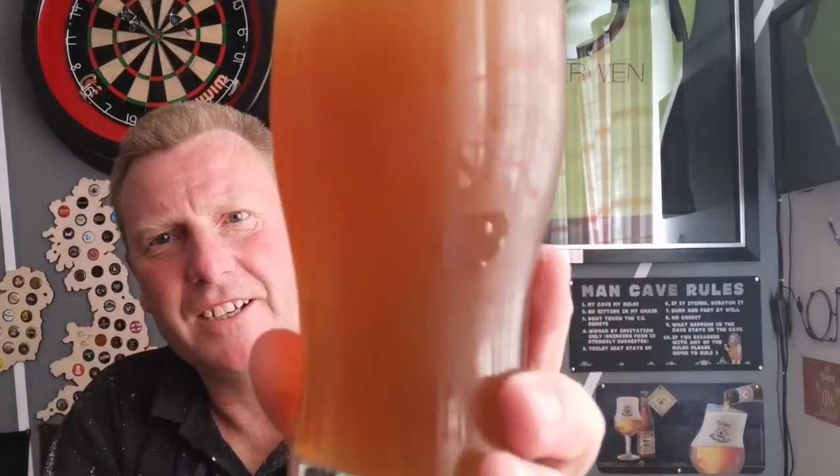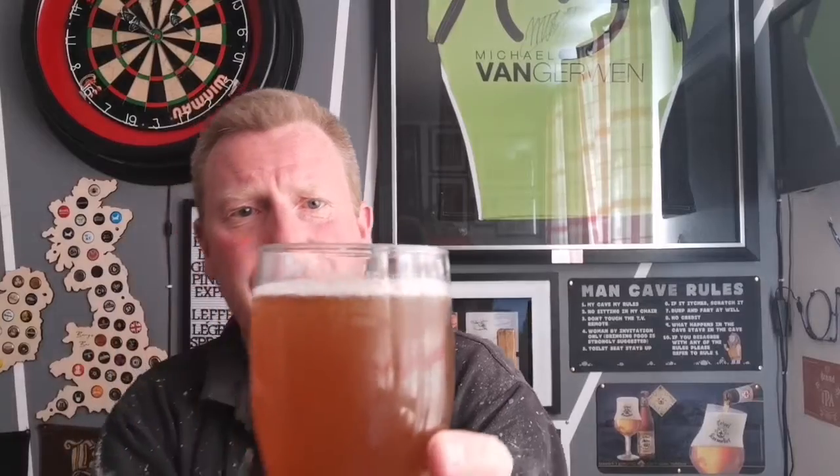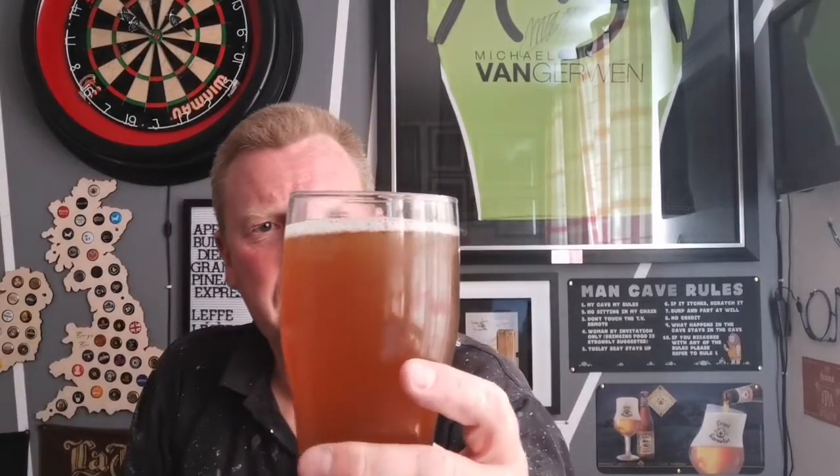Look at how murky that is — plenty of sediment in there. There is a little bit of chill haze, but a lot of that is just murky anyway. No head on top, it never really built up. Looking at it you wouldn't think it looks any good.